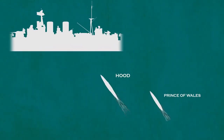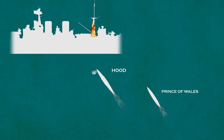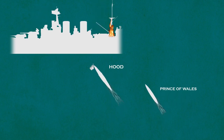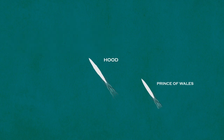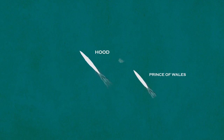A shell from Prinz Eugen struck Hood near the base of the mainmast and started a fire which quickly began setting off the ammunition stored in the ready-use lockers there. Captain Kerr ordered the fire to be left until the ammunition had been expended. Another shell went through the spotting top, with bodies of the observers falling onto the compass platform below. Now receiving accurate fire from the Germans but not yet scoring any hits of their own, at 0559 Admiral Holland ordered his ships to turn to port a second time to open up the aft turrets. This is the last manoeuvre Hood would ever make.